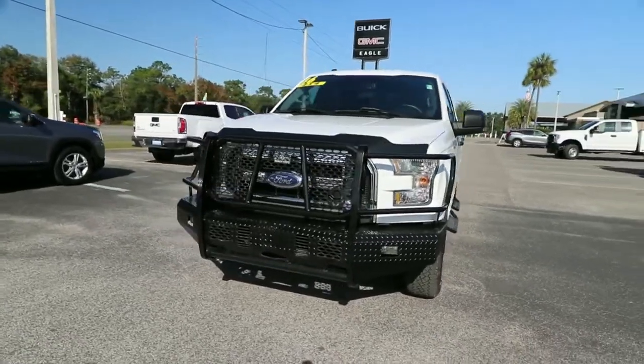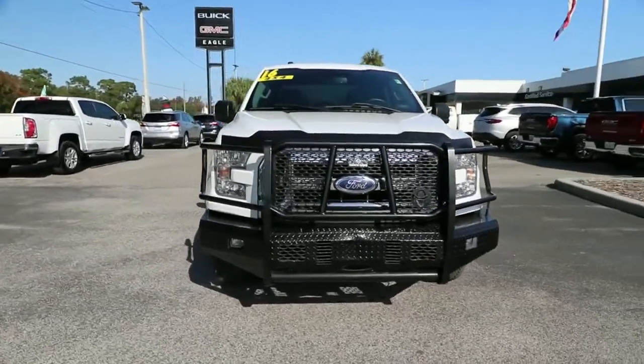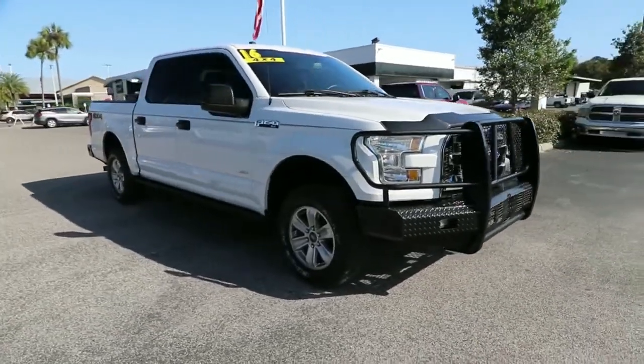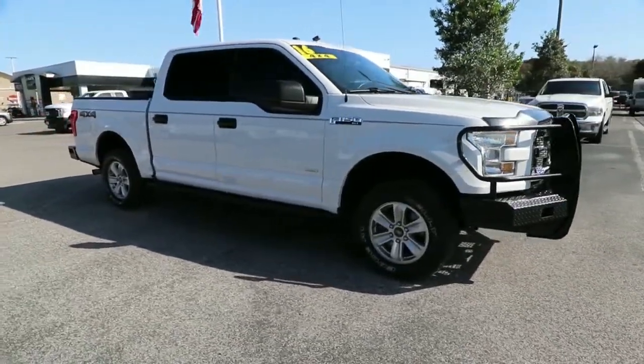Get acquainted with the 2016 Ford F-150. With less than 150,000 miles on the odometer, this vehicle provides excellent value.